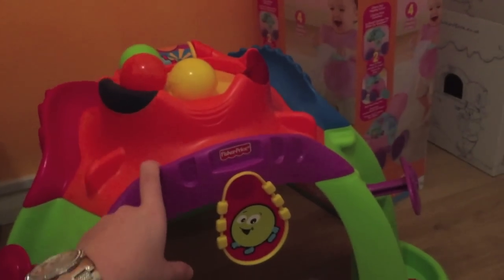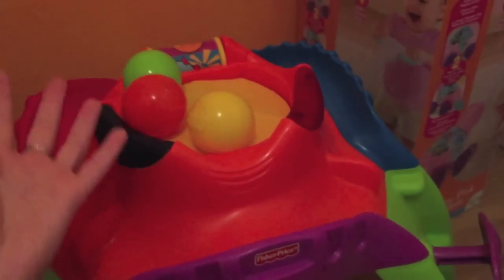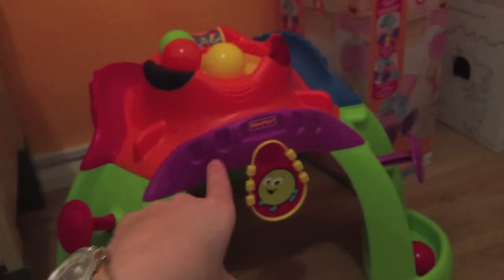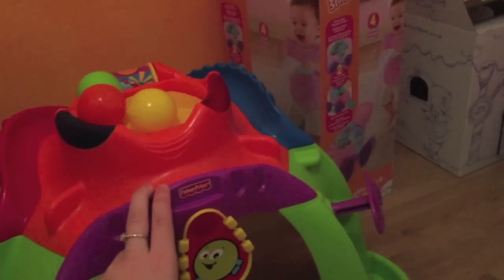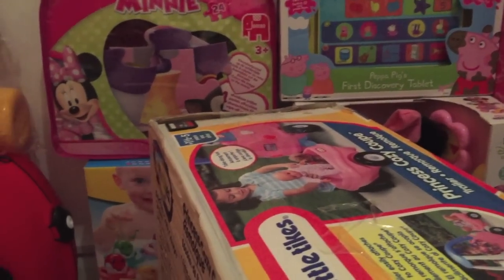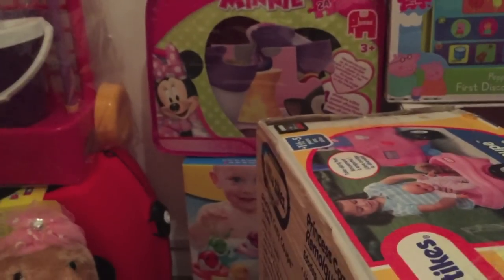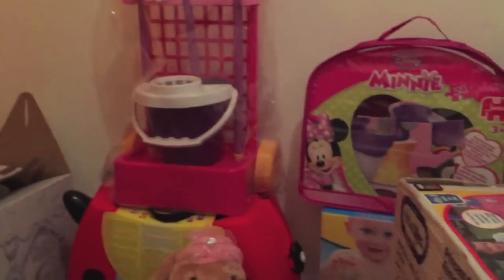Last of all, me and Paul got her a ball volcano by Fisher-Price — you put the balls in and it pushes them and they fall down the sides. She loves it and I'd really recommend it. We also got her a VTech safari activity thing, but the box is outside. That's everything she got — she was so spoiled. If any family or friends are watching, thank you so much for all the gifts. She loves them all!